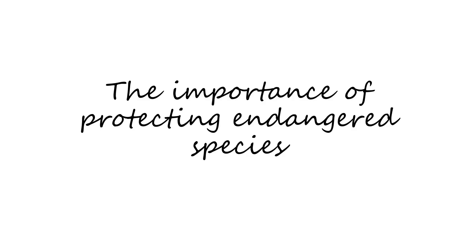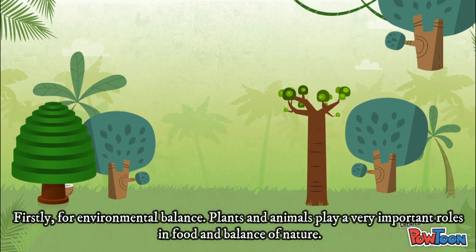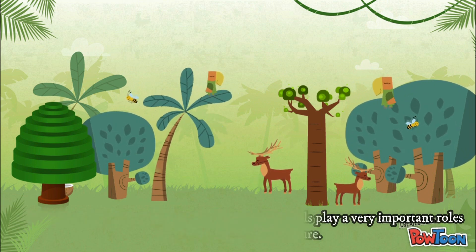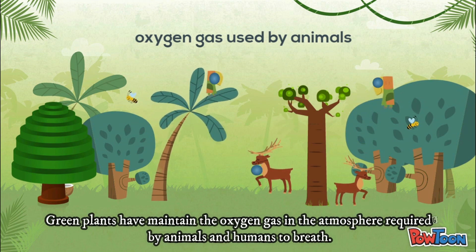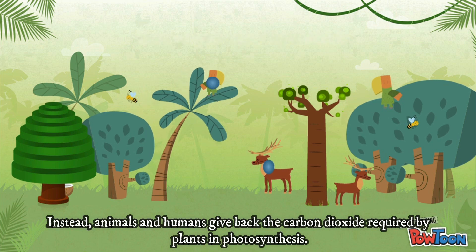The importance of conserving vulnerable and endangered species: firstly, for environmental balance. Plants and animals play a very important role in the food chain and balance of nature. Green plants help maintain the oxygen gas in the atmosphere required by animals and humans to breathe. In turn, animals and humans release the carbon dioxide required by plants in photosynthesis.